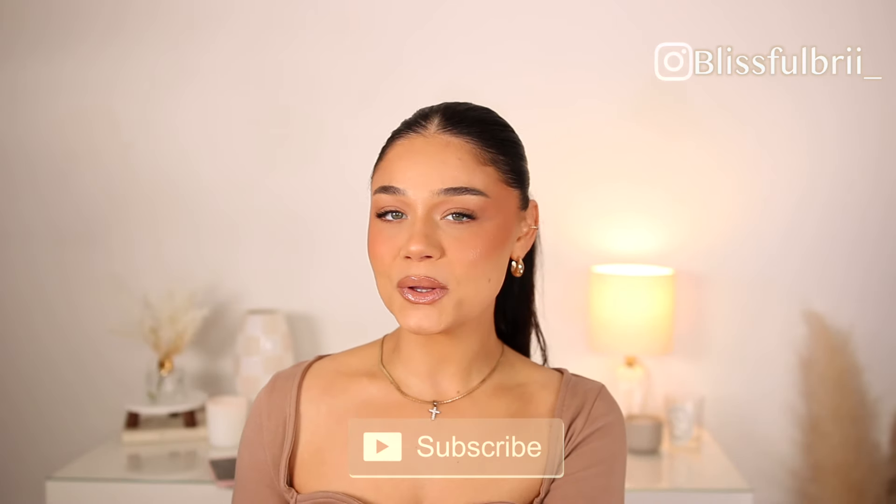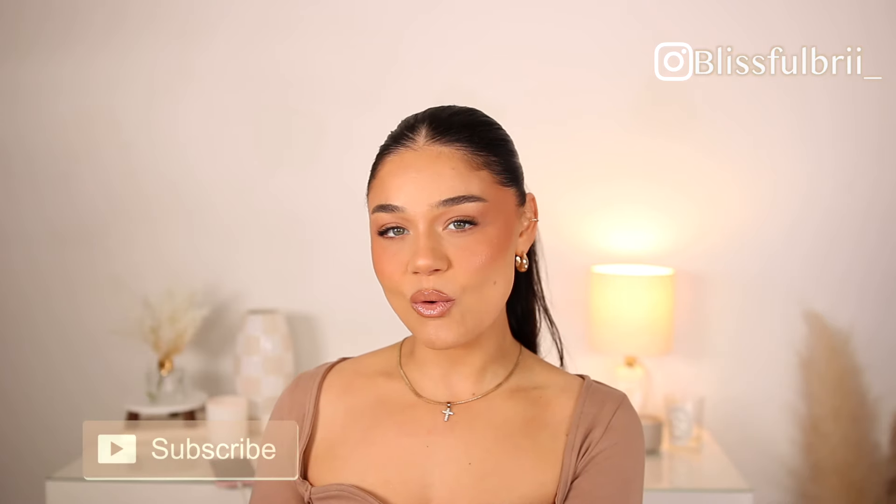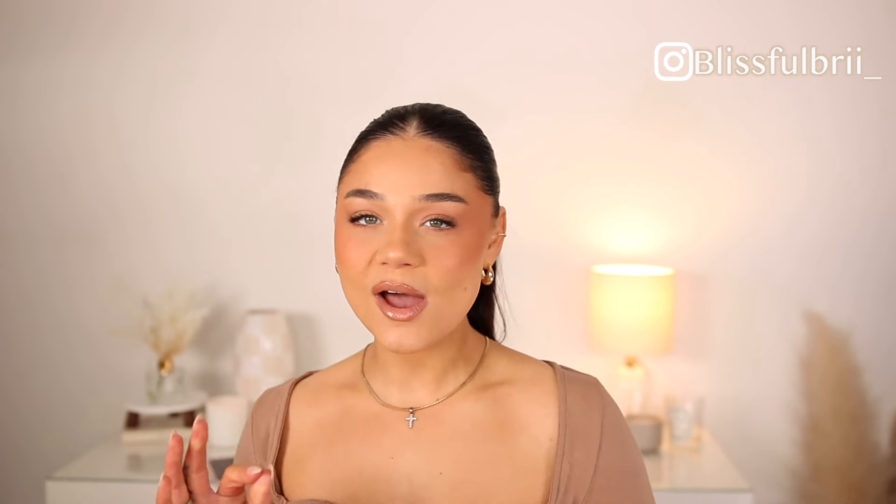I have nine favorites to share, so buckle up. If you've never tried a peach blush before, you're in for a treat. Make sure you're subscribed and follow me on Instagram at blissfulbrie with an underscore. I have drugstore, high-end, powder, and a liquid blush to share, so it's a good mixture. I also have one that's more terracotta — a little on the deeper side — but I use it all the time so I had to include it.